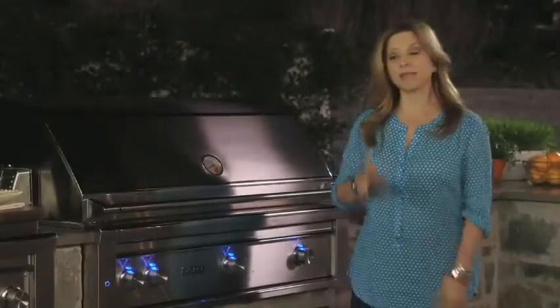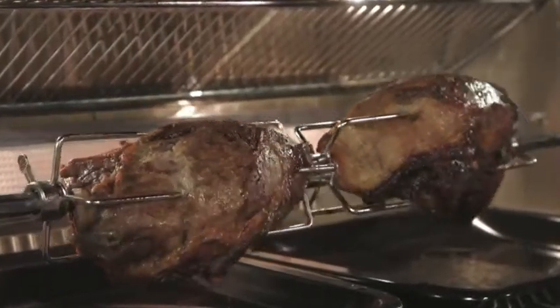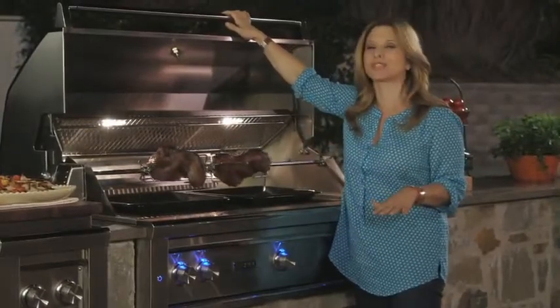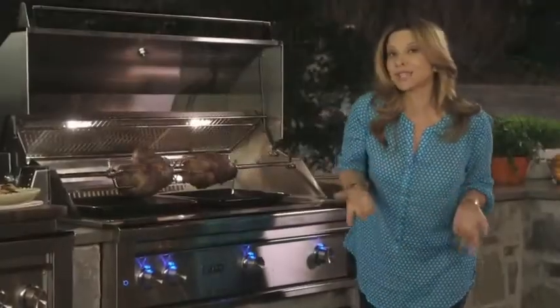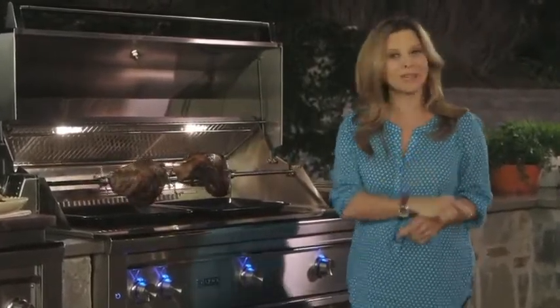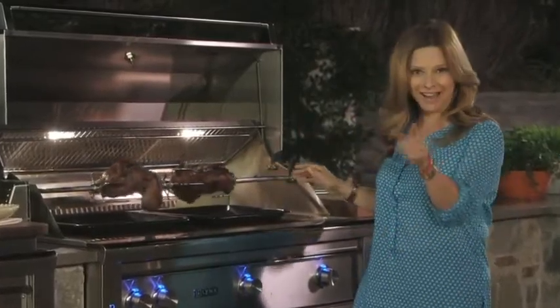An hour has gone by, that means dinner should be ready. Let's check it out. Wow, look at that juicy meat — moist, and it smells oh so delicious. So now you know that grilling is not just for him. You both can share the grilling duties from here on, and it might just keep him guessing what other secrets you have up your sleeve. Always remember that Lynx grills are mom-friendly, dad-ready.